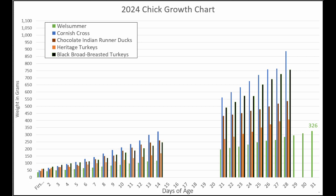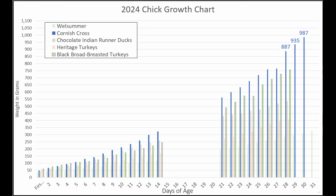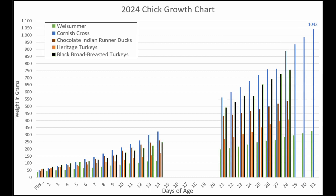We'll switch now to our blue bars and check on our Cornish cross chicks. Last Friday they were at 887 grams. Then they grew to 935, then 987, then 1,042 grams — that's a little more than a kilogram. They're growing more than 50 grams every day, which is more than they weighed when they hatched. So they're really growing fast.